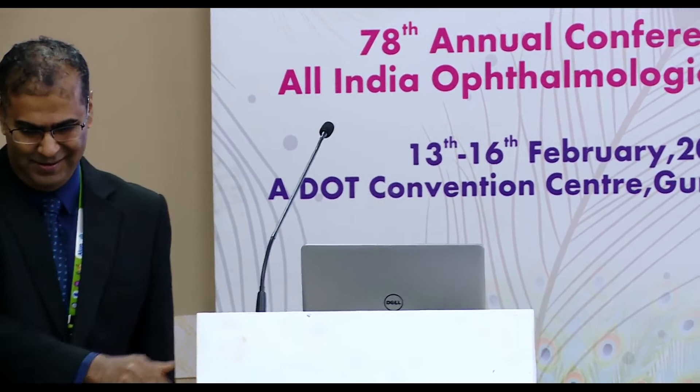Now we move on to the interactive case discussion. Our first speaker will tell us who a glaucoma suspect is. We have Dr. Sujata Wiki, a consultant in Shankara Nethralaya's glaucoma services whose research interests are diurnal variation of IOP. She'll walk us through what a glaucoma suspect is.